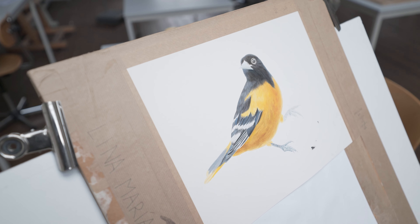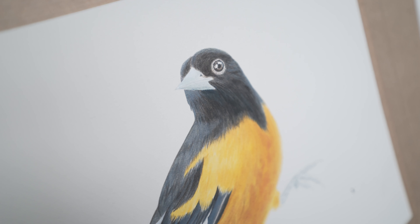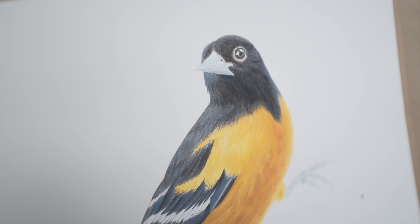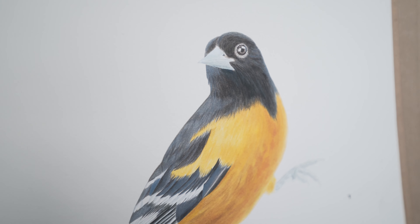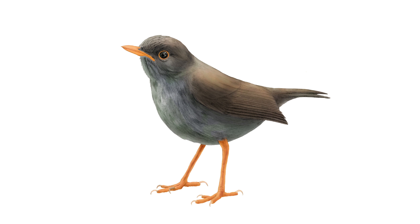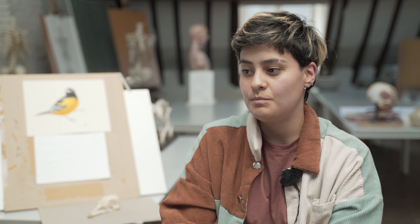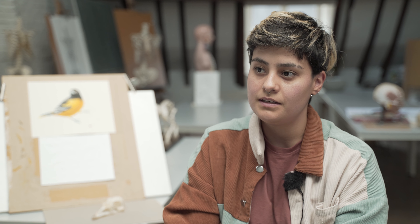I really enjoy drawing birds — I think that was one of the things I enjoyed the most. I really like to focus on the details of the birds, on the textures and the colors. I find it fascinating. I can spend hours just trying to depict that in my illustrations and making it as similar to the reference as possible.